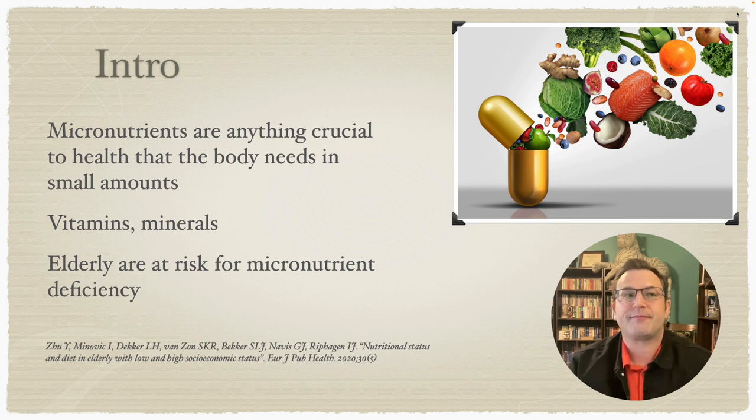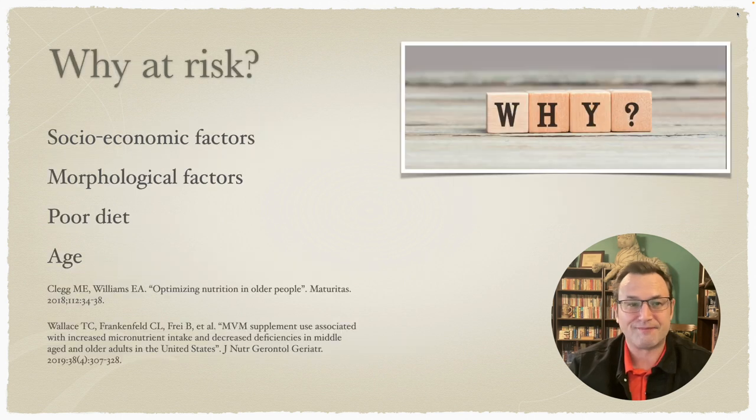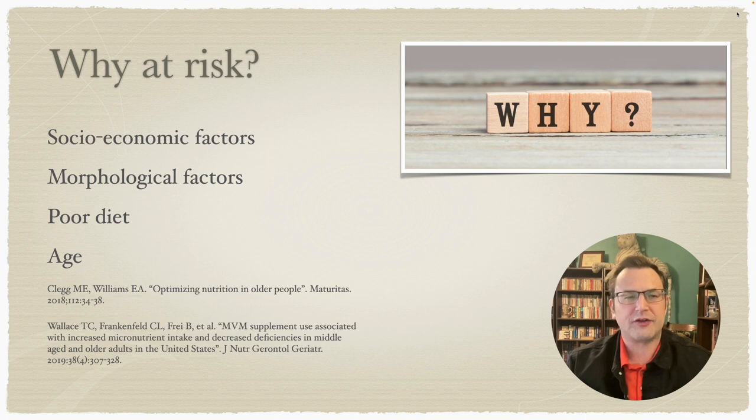The elderly are at a higher risk for micronutrient deficiency than average adults. A lot of the same reasons we've already discussed: socioeconomic factors, morphological factors, poor diet, and age is listed along with other factors — because we're not sure to what degree just being older plays a part in the risks involved.